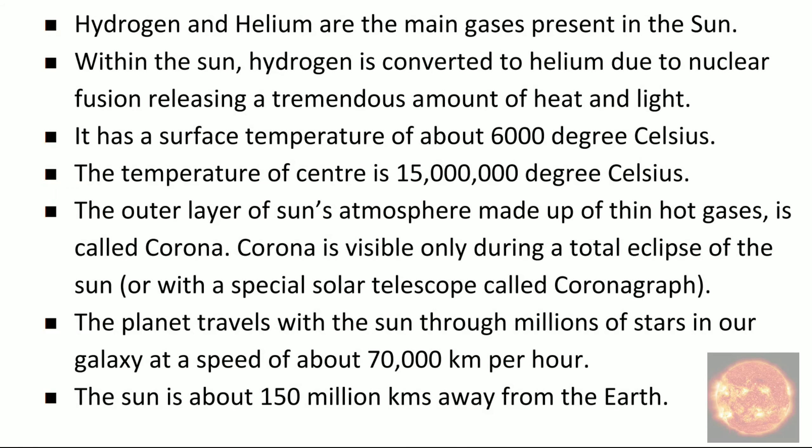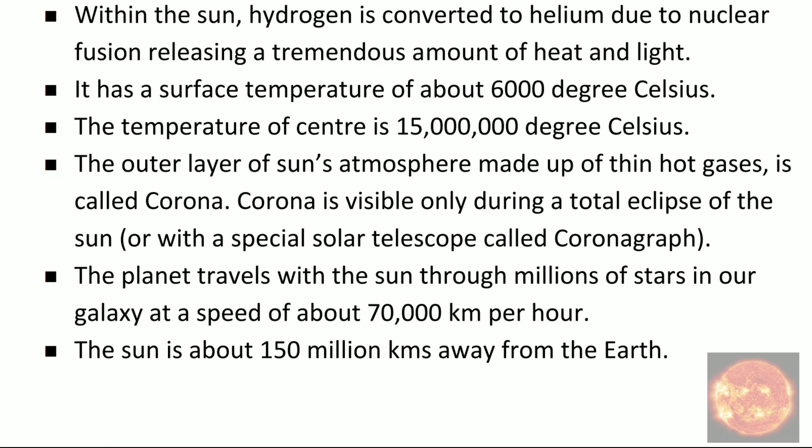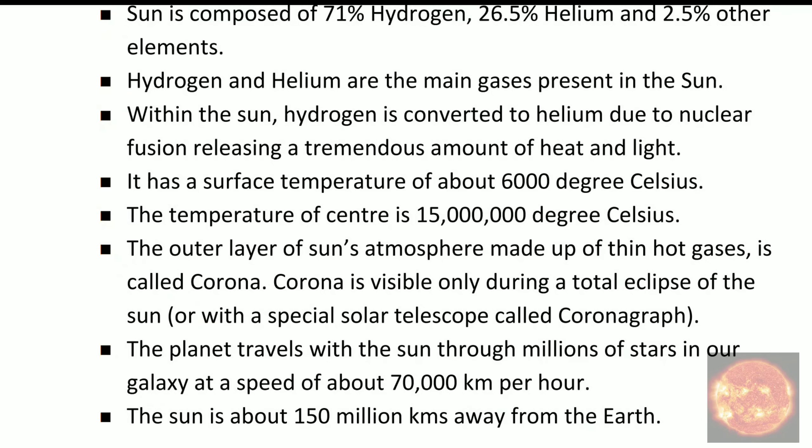The sun has a surface temperature of about 6000 degrees Celsius. The temperature at the center is 15 million degrees Celsius. The outer layer of the sun's atmosphere is made up of thin hot gases, and it is called the Corona.